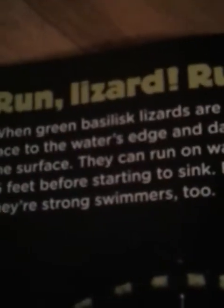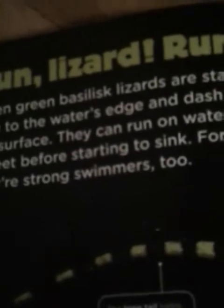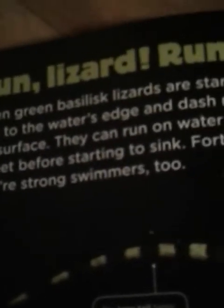Run, lizard, run! When green basilisk lizards are startled, they race to the water's edge and dash right across the surface. They can run on water for about 15 feet before starting to sink. Fortunately, they're strong swimmers, too.